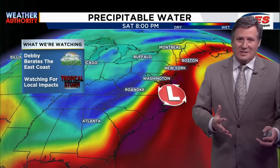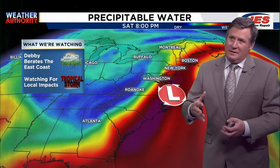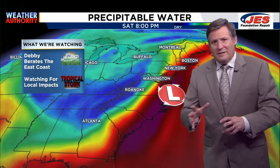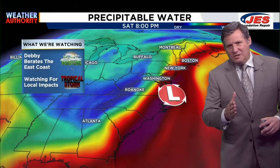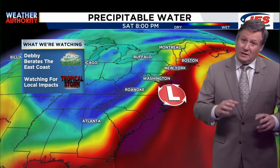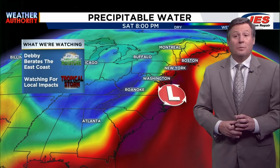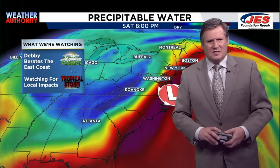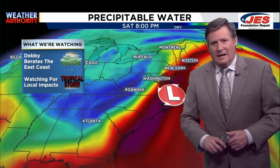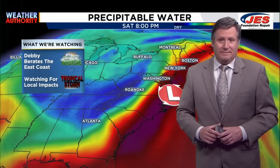With each day that passes and each computer model run, it looks like her impact here is a little higher than it looked two or three days ago. We're hoping she doesn't move any further to the west, because the further west she moves, the higher the impact; the further east she moves, the less of an impact. Please stay tuned to your local weather authority. We'll be back at 6 o'clock after the Olympics to go over in more detail not only the tropics but your local forecast. Have a great day, everybody.